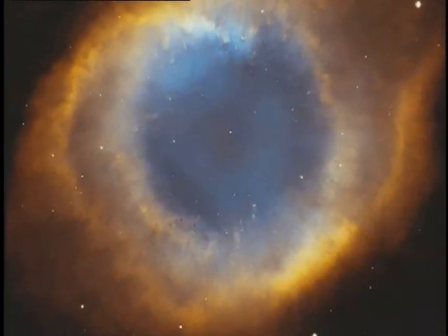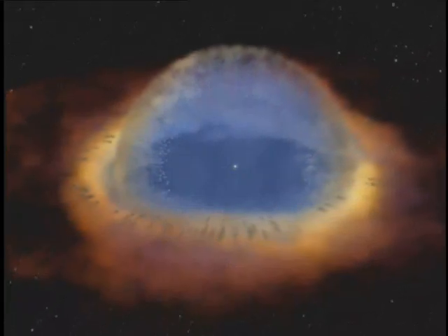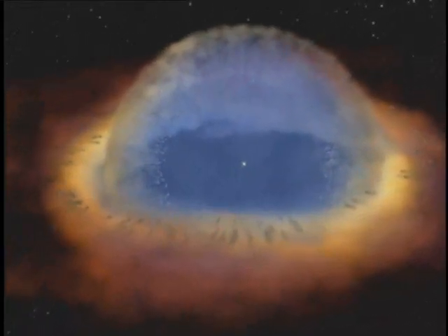One such nebula is the helix. What we expected was something much like my glasses here, where we'd have a rim, and then we'd have a disc of material like the glass lens I have. What was interesting to us was that the glass would be tipped with respect to the rim. So in the helix nebula, the disc is tipped with respect to this ring. The complex double ring structure of the helix is baffling, inspiring new questions about how stars die.